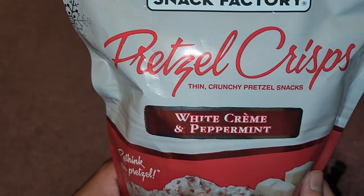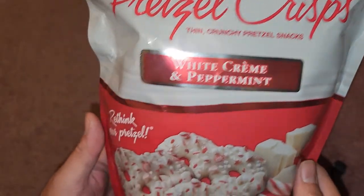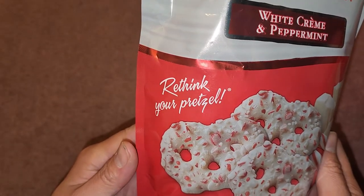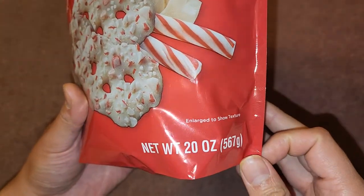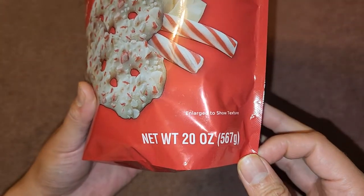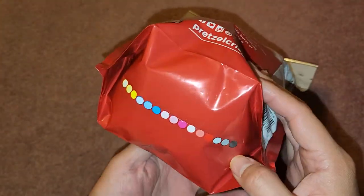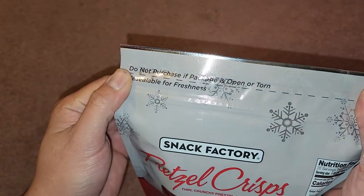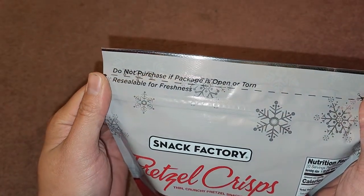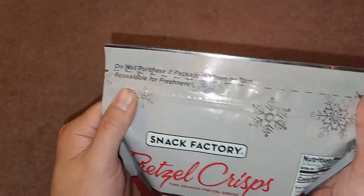Let's get a closer look. Thin crunchy pretzel snacks. Rethink your pretzel. Enlarged to show texture, 20 ounces, 567 grams. I don't know what these colorful dots on the bottom mean. Do not purchase if the package is open or torn. Resealable for freshness.